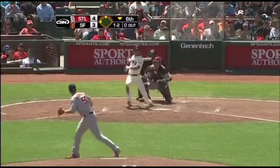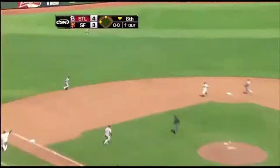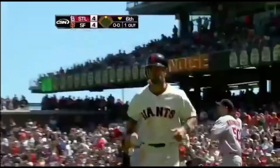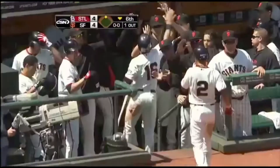Burris into left center field, Holiday coming over, he's going to make the catch, and his throw is going to be cut off. Game tied. Nice at bat - and that's exactly what he was trying to do, and he does it in a two-strike count.